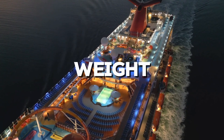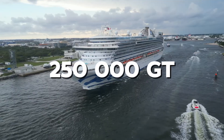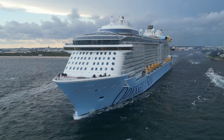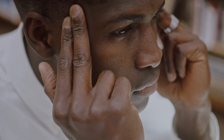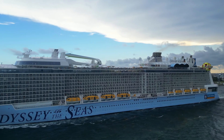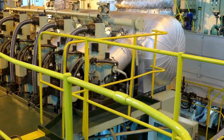Now, let's talk about the weight. Cruise ships are massive — some weigh more than 250,000 tons. But despite this immense weight, they float because they're designed to displace a volume of water equal to their weight. If you put a heavy object in water, the object will sink unless it displaces enough water to counterbalance its weight. In the case of a cruise ship, that balance is achieved through careful engineering, ensuring that the ship's design and distribution of weight keep it buoyant.